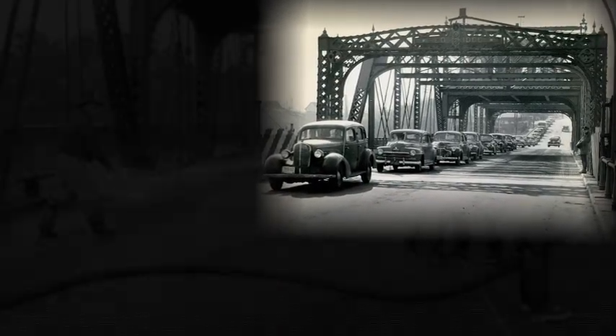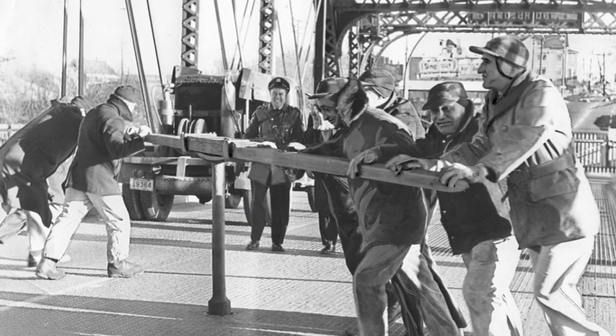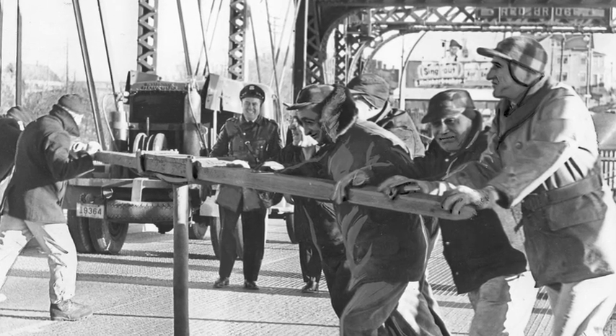During the hot summers, bridge expansion would cause swivel bridges to lock up and leave drivers lined up and irate. The fire department would come out to hose down the hot steel and return the bridge to its passable position. It was dismantled in 1968.